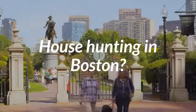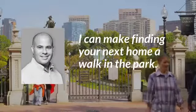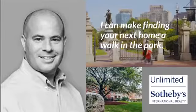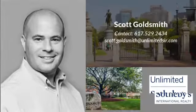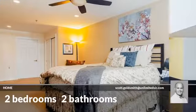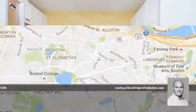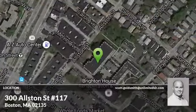Looking for a home in Boston? This beautiful home has two bedrooms and two bathrooms. It is located in exquisite Boston, Massachusetts.